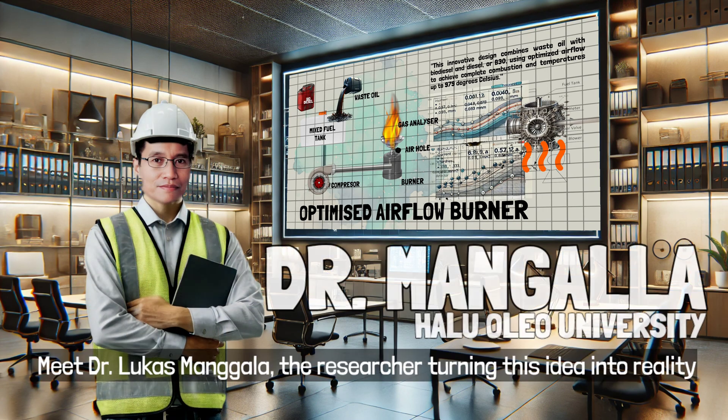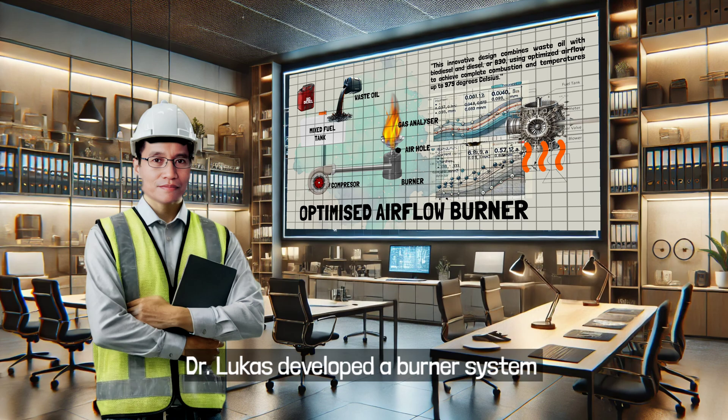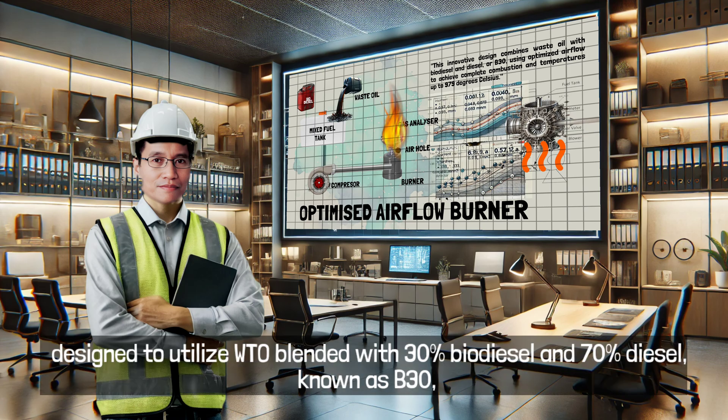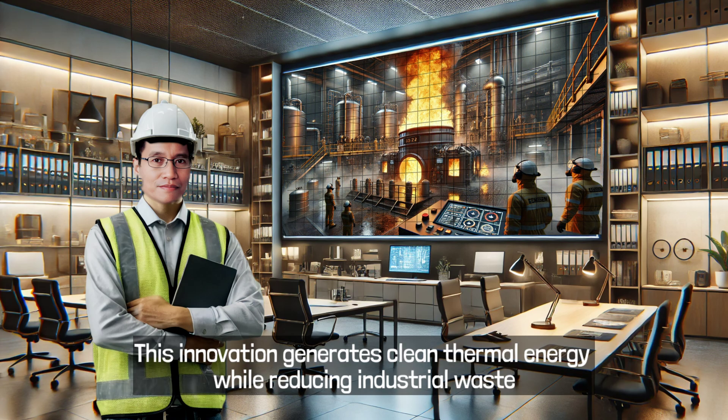Meet Dr. Lucas Mangala, the researcher turning this idea into reality. Dr. Lucas developed a burner system designed to utilize waste transformer oil blended with 30% biodiesel and 70% diesel, known as B30. This innovation generates clean thermal energy while reducing industrial waste.